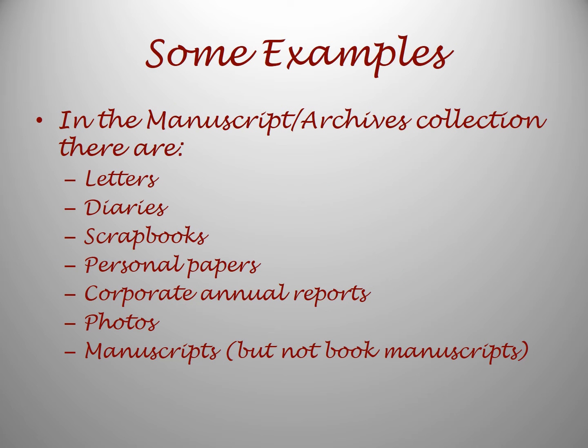Here are some examples. In the Manuscript Archives collection there are letters, diaries, scrapbooks, personal papers, corporate annual reports, photos, and manuscripts — but these are not book manuscripts.